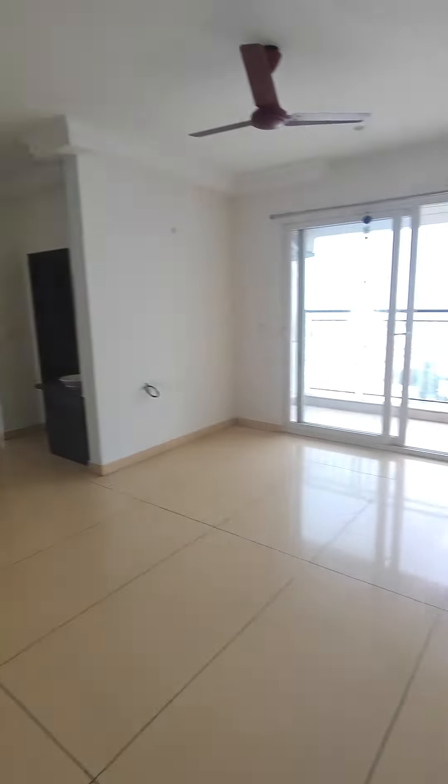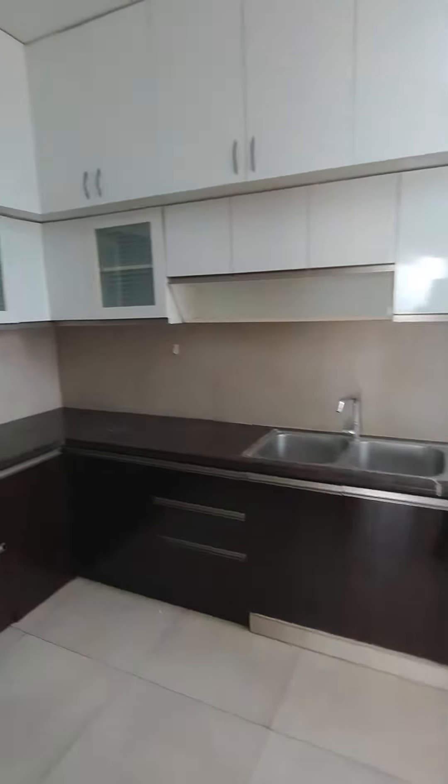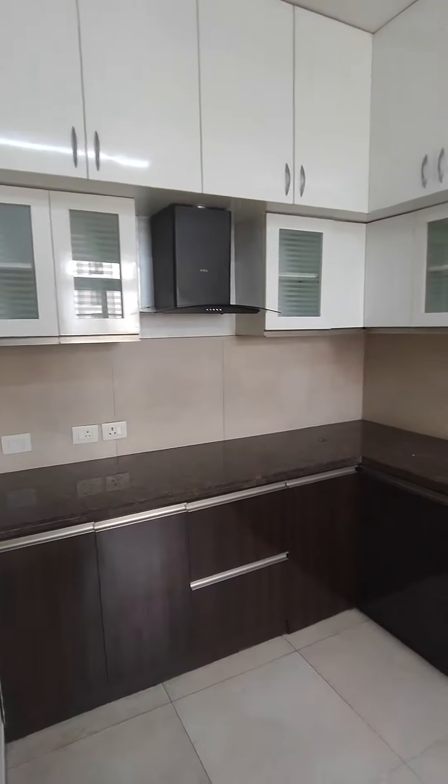Hi, we're looking at a 2 BHK flat, semi-furnished, in Prestige Bella Vista, available for rent. Come, let me give you the tour of the property. It's an east-facing flat on the higher floor.